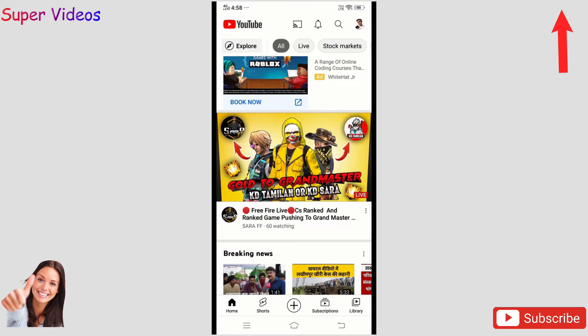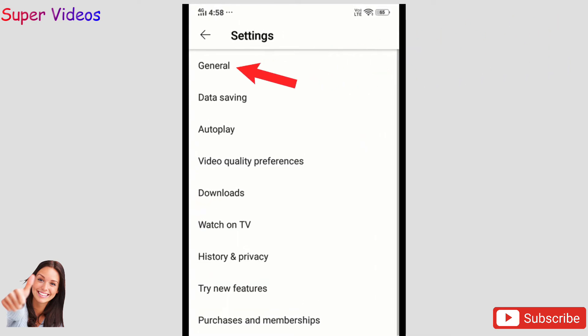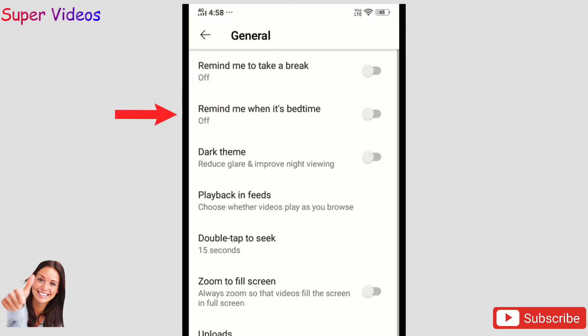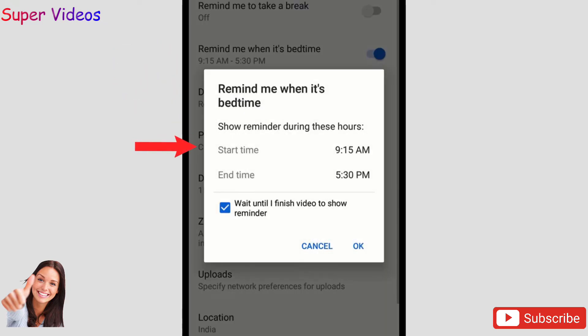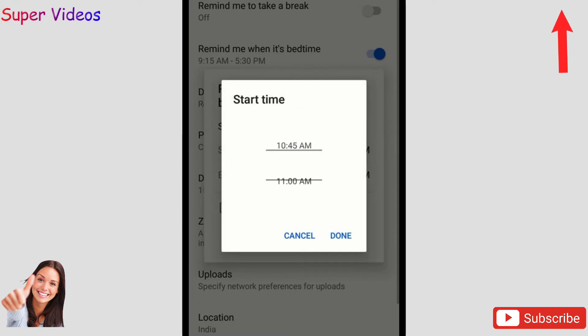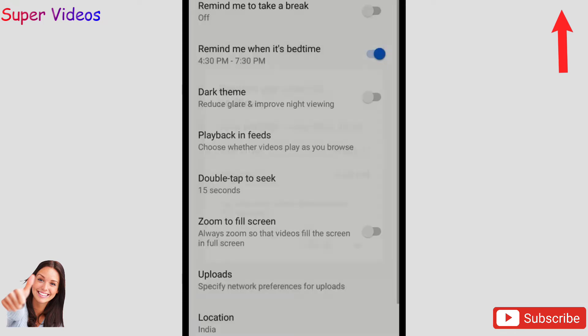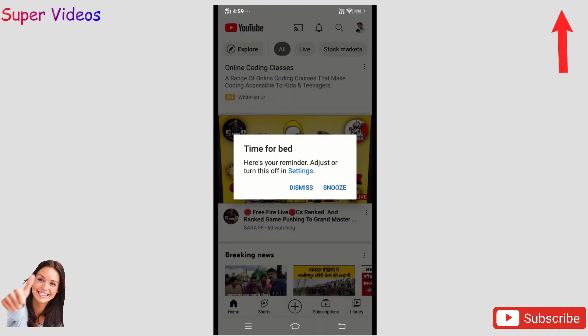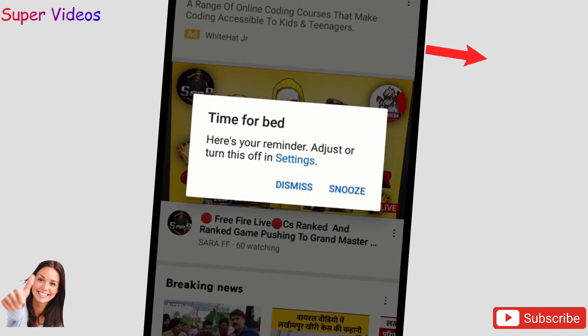Now the first trick: go to YouTube and click on Settings. In Settings there is an option called General — click on that. In General, click on 'Remind me if it is bedtime,' turn it on, and then select the timing. For example, if I select 4:30 to 7:30 PM, then click Done and OK. What this does is whenever you try to watch any video on YouTube during that time, you will get the message 'Time for bed' and it won't let you play any video.